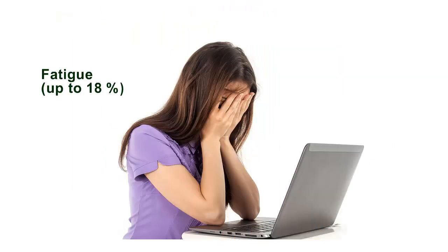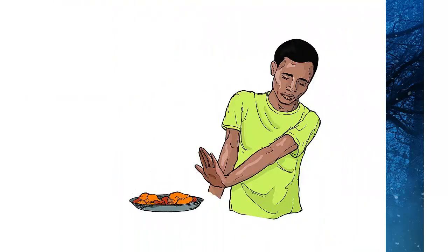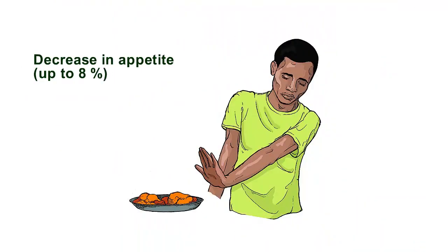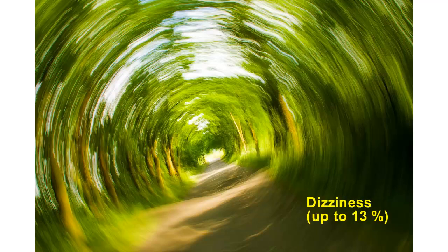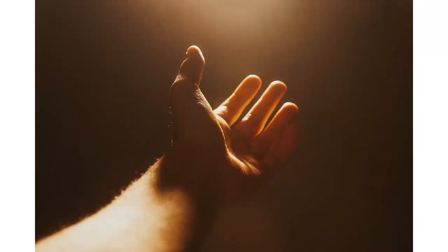Fatigue: up to 18%. Chills: up to 2%. Decrease in appetite: up to 8%. Dizziness: up to 13%. Sleepiness: up to 9%. Tremor: up to 5%.